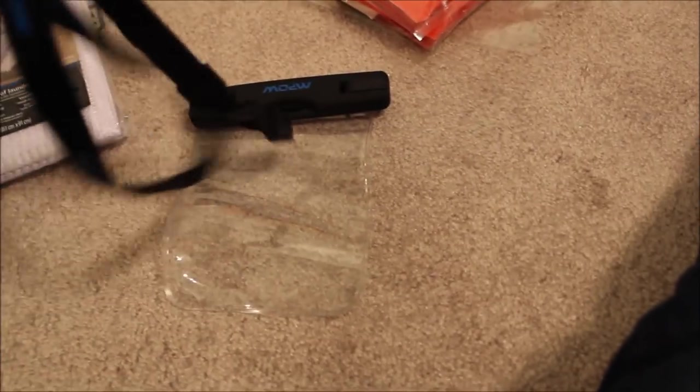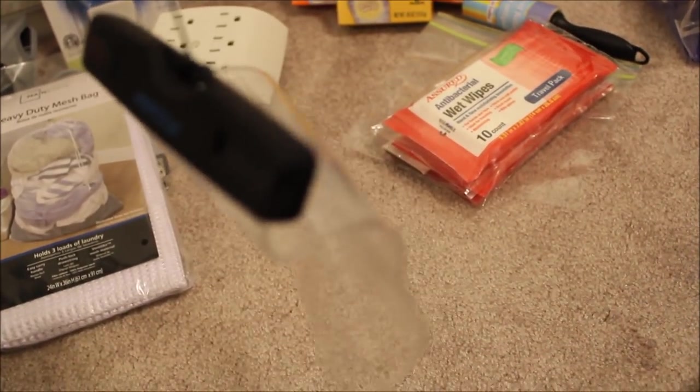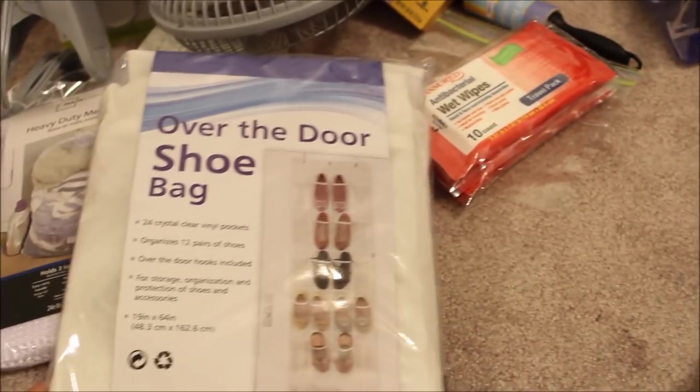Next up I have a waterproof bag. Most phones are waterproof now, but for those who just want the extra security, these cute little waterproof bags for your cell phone work really nice.